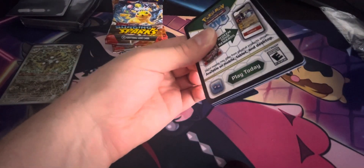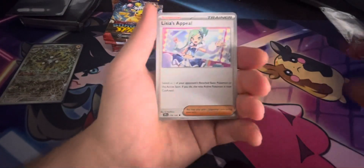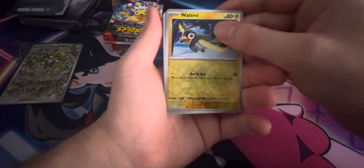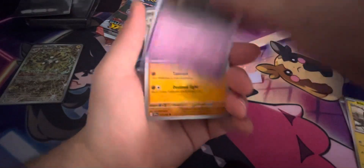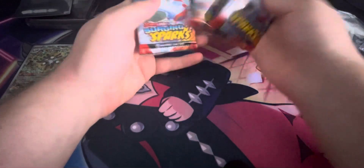Alrighty — we have a Swablu, an Azumarill, a Wattrall, and another Tapu Koko. Okay, I've opened up six packs of this set and I haven't gotten anything. We have a Blitzel, a Yanmask, a Xerneas, and a Maril. No way — one, two, three, four. We only have five packs left. We've opened up four packs already — jeez. Four packs already and nothing.